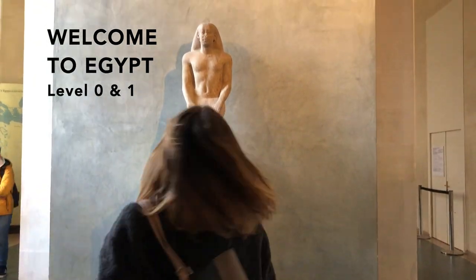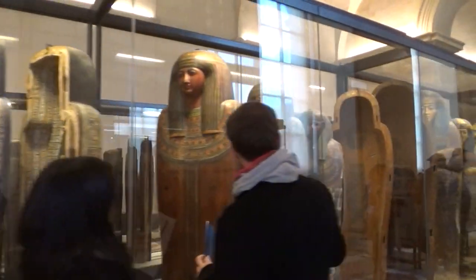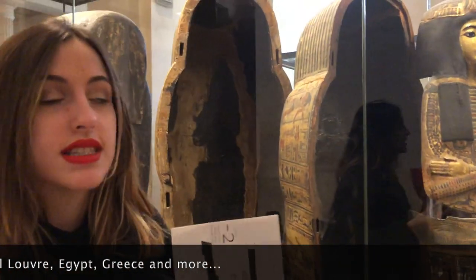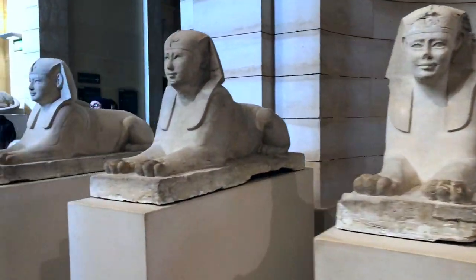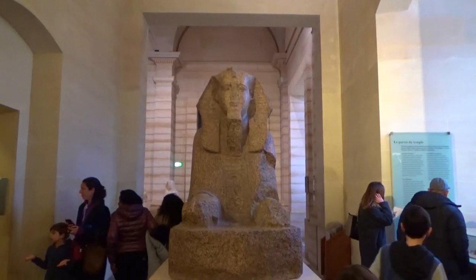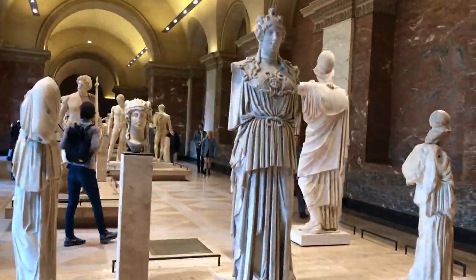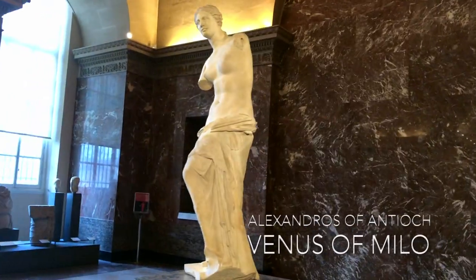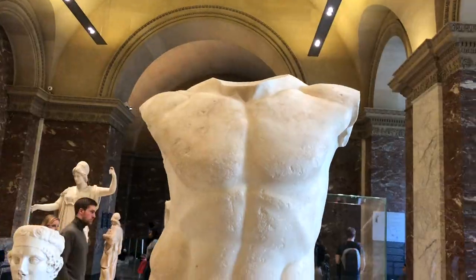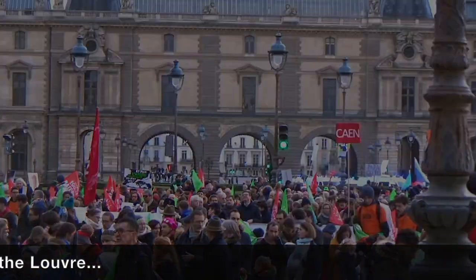Welcome to Egypt! I know everything's beautiful in the Louvre, but it has so much to offer - it has a medieval section, it has Greece, it has Egypt, and it's really the most beautiful. Welcome to Greece!